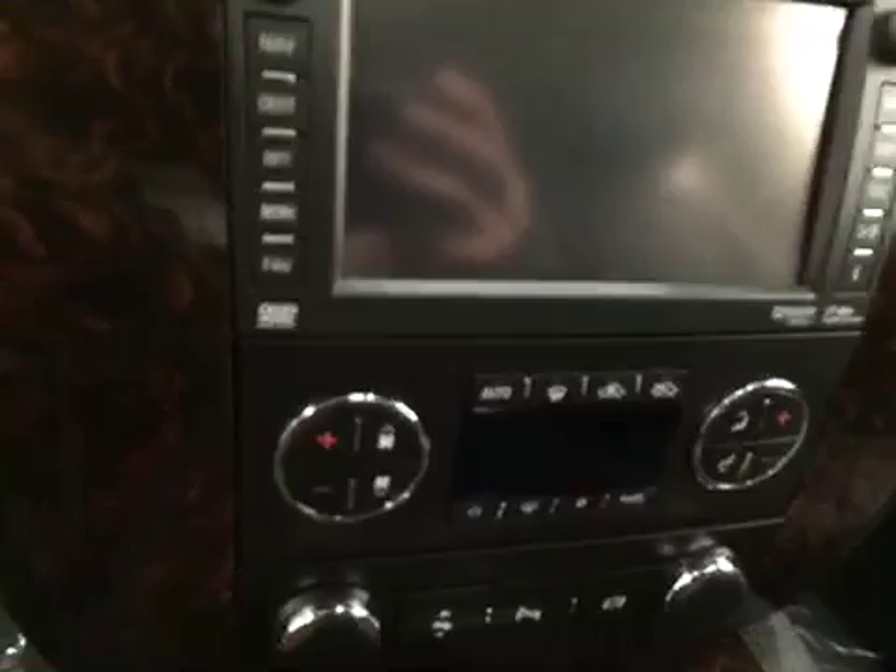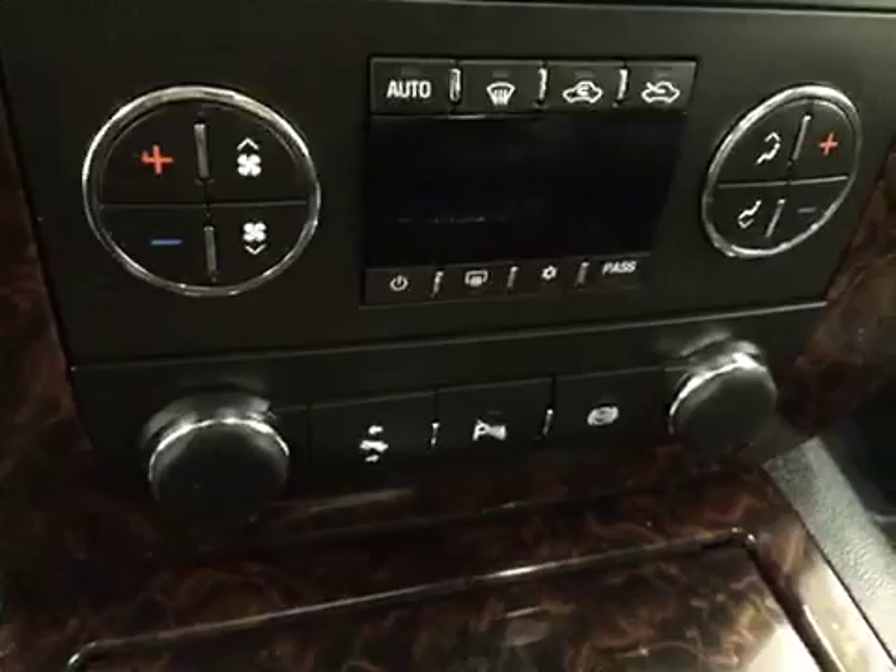Hands-free communication and audio controls, garage door opener, OnStar 4G LTE with electrochromatic mirror, CD AM FM XM satellite ready with USB and auxiliary support, dual-zone electronic climate control with AC, power adjustable foot pedals, parking assist controls and diesel exhaust brake. Our interior color today is black.